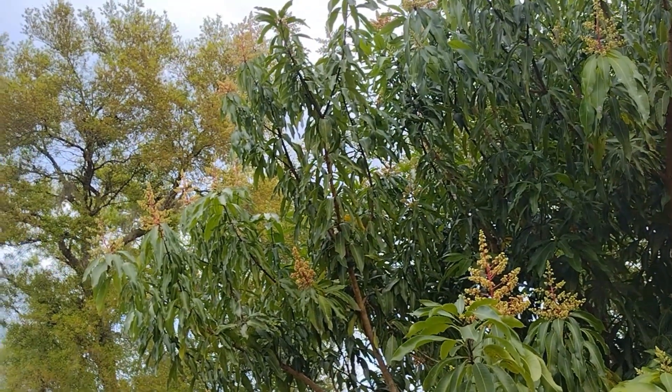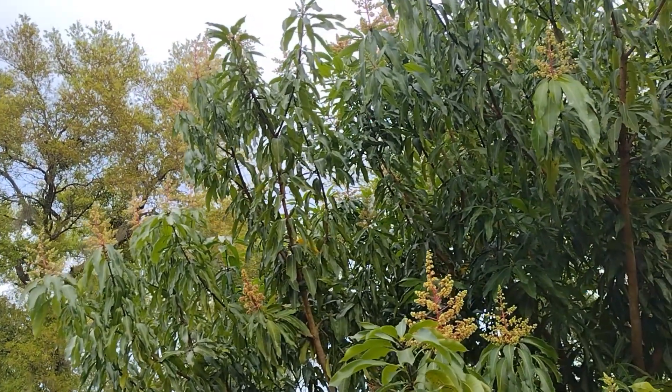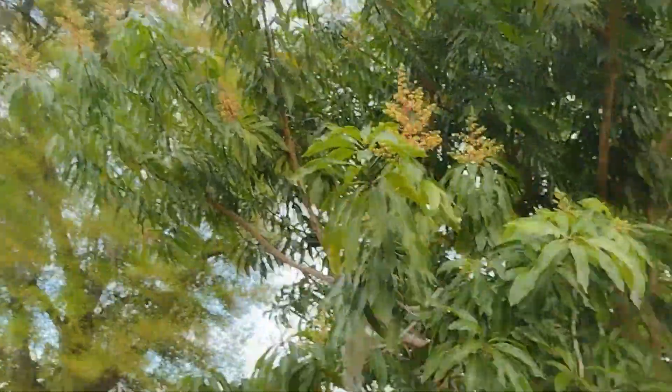Just to update our Just Plants video — all of the plants that I showed before, they're dead. They've been dead. So yeah, that's unfortunate.